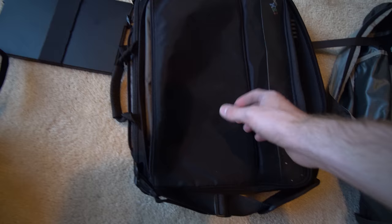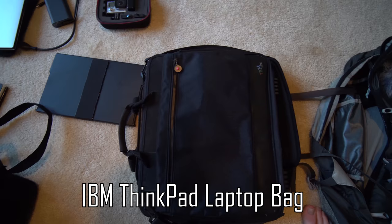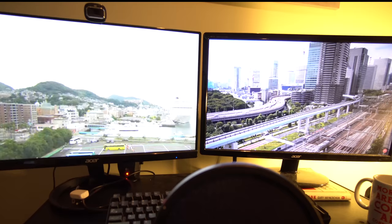The next bag I'll be bringing is just a generic laptop bag — I don't know the exact model, but I'll throw it in the description if I find it. I got it as a hand-me-down from my dad, and I'm going to use it to store the more technical aspects and my mobile work studio.